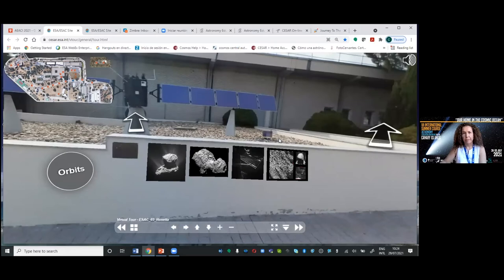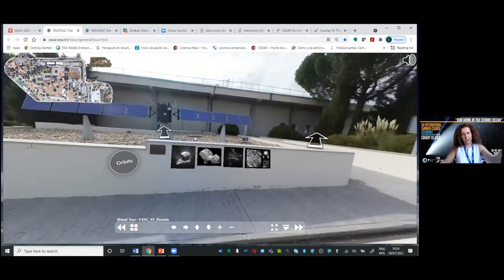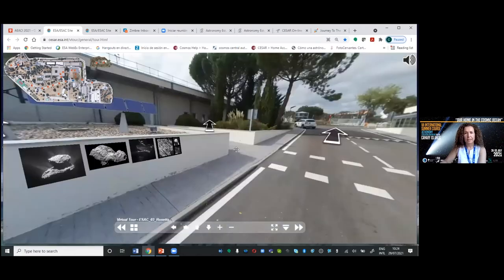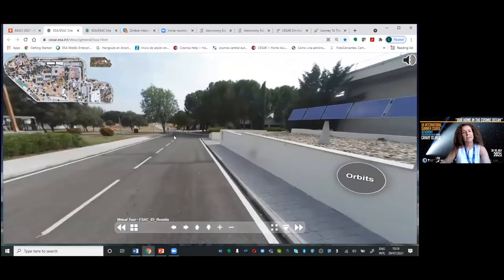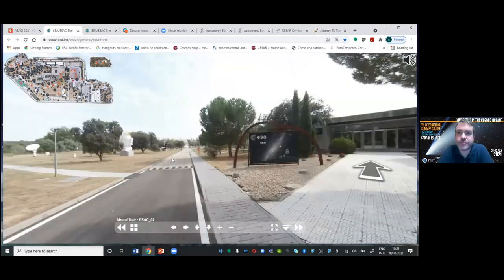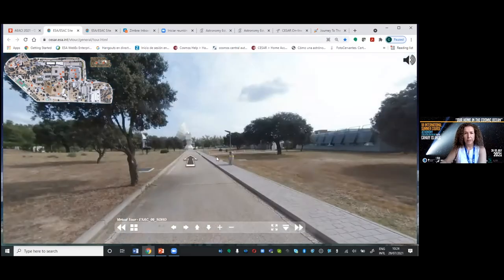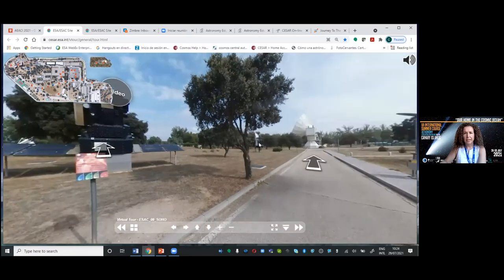We can explain here the Philae that was landing on top of the comet Churyumov-Gerasimenko — never done before. It was a mission flying for 10 years to arrive at a very small comet. Here is ISO, that was the first infrared telescope in space. Here we have SOHO, which is still working and observing the sun, and Herschel.